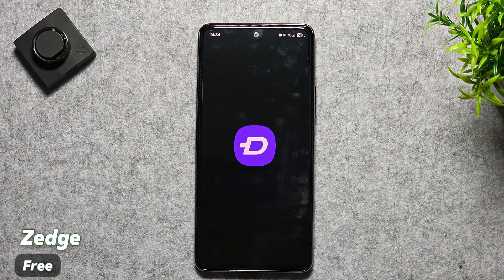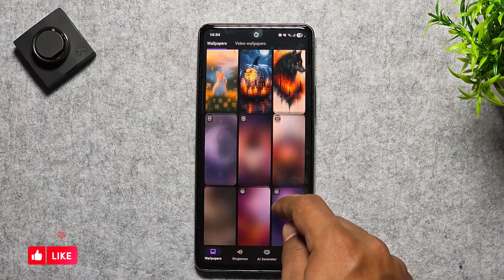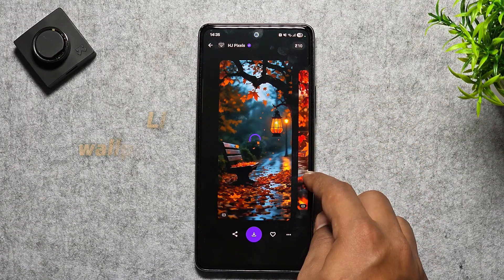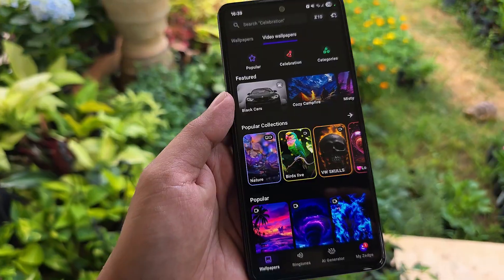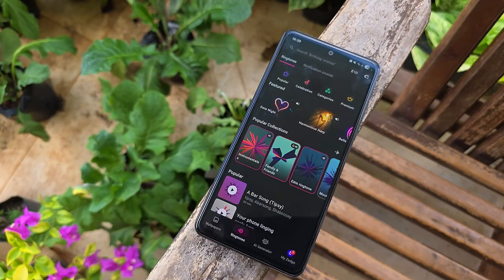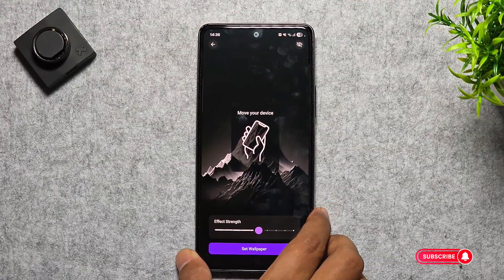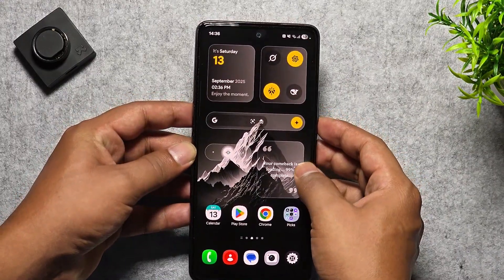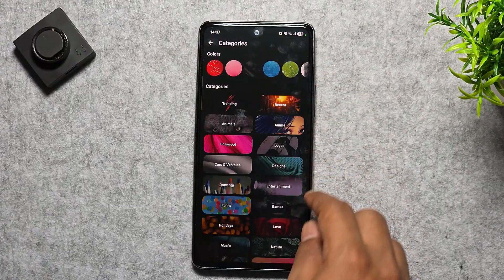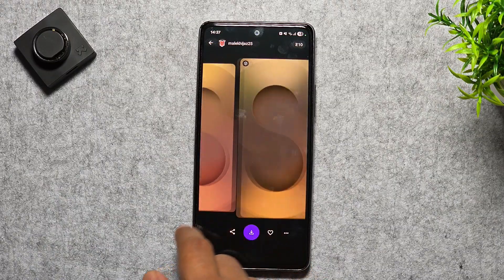Our next app is Zedge, and honestly, this one's a classic when it comes to personalizing your phone. Whether you're on Android or iOS, it gives you access to millions of free wallpapers, ringtones, notification sounds, and even live animated backgrounds. You can browse HD and 4K options, try out the AI generator to create unique art from text prompts, or set custom tones for your contacts to make your phone feel truly yours. It even syncs your favorites across devices, so switching phones is hassle-free. Zedge is free with ads, but there's also a premium plan if you want ad-free access and exclusive content. Even though it's been around for years, it's still one of the best apps to give your phone a fresh new vibe.